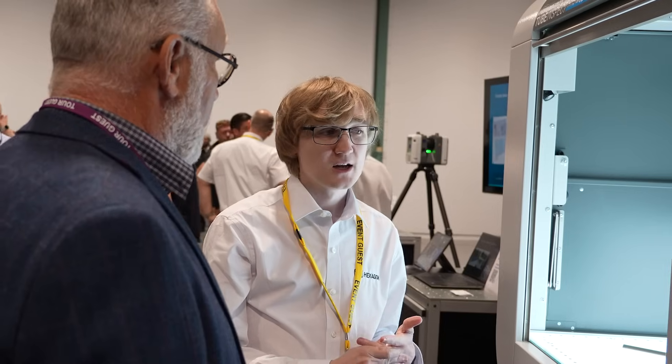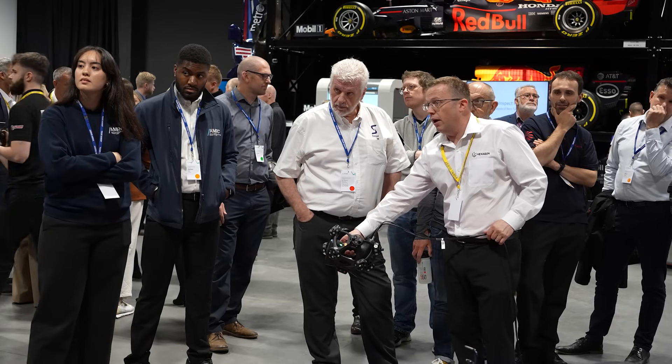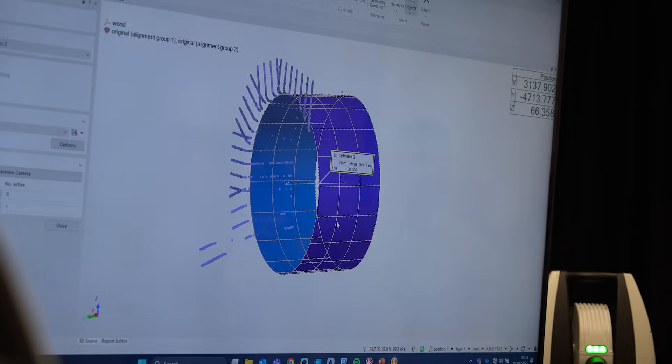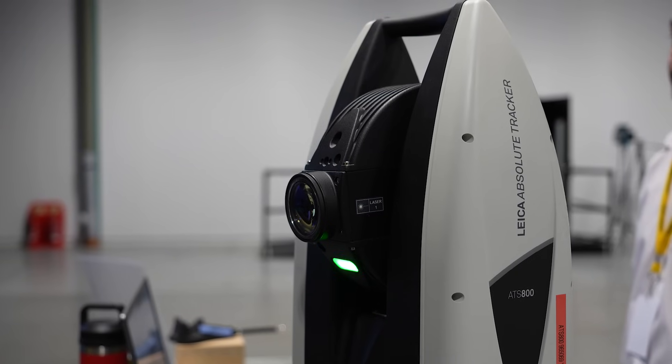We have an entire range of technology available from Hexagon metrology, from large volume metrology up to 40 meters away, to handheld probes and scanning, non-contact high-accuracy touch probe technology, laser scan capability, vision systems, optical inspection systems, all the way into digital factory solutions and automated inspection capabilities as well.